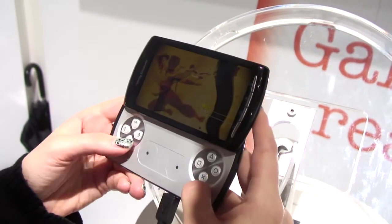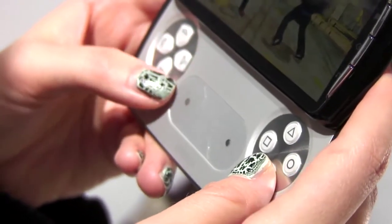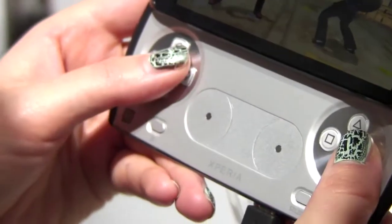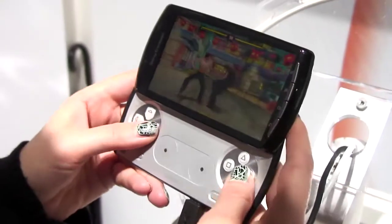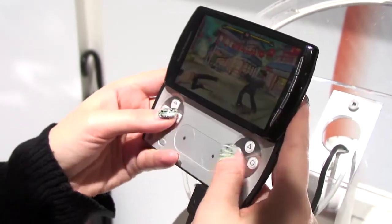In terms of games, they've announced that Crash Bandicoot is going to be pre-installed, and there will be 50 games available at launch, including really big titles you'd expect. With this phone you can play against friends — so if your friends also have this phone, you can race against each other, shoot against each other — all the things you'd expect with a gaming phone.